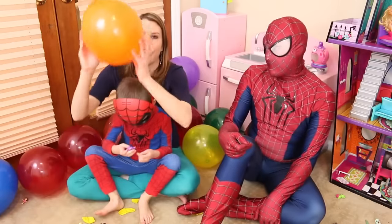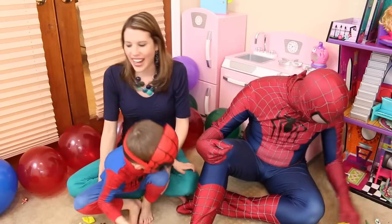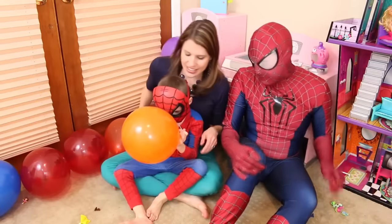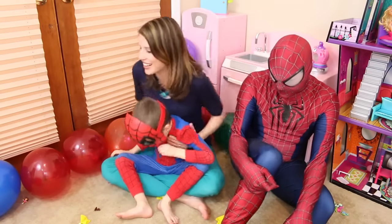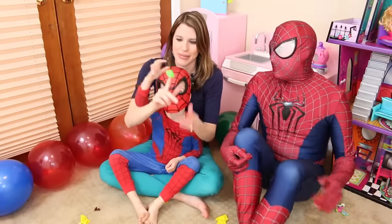Nothing, nothing — okay my turn. Oh you got it! Oh my gosh — that flew somewhere. I think I filled the balloons really high. We found it — it's a little Rainbow Dash My Little Pony! Super cute. And this one has a little frog — you fold it inside out and it pops up. Let's put it on your finger!